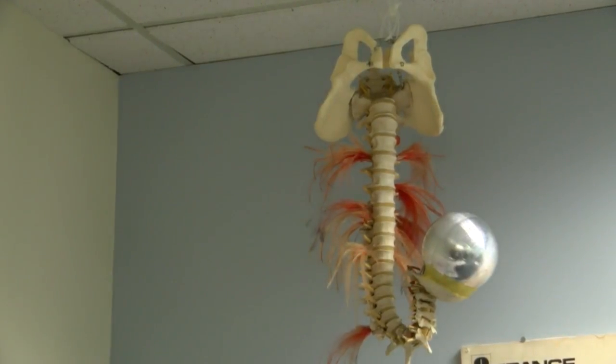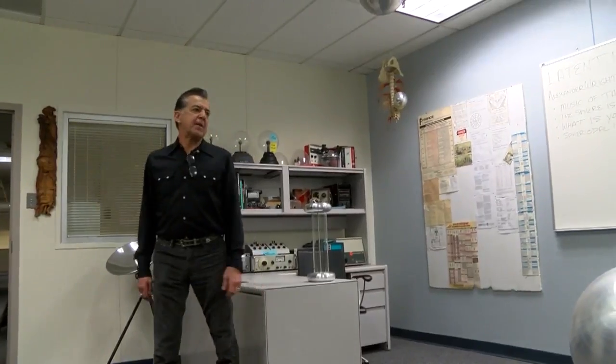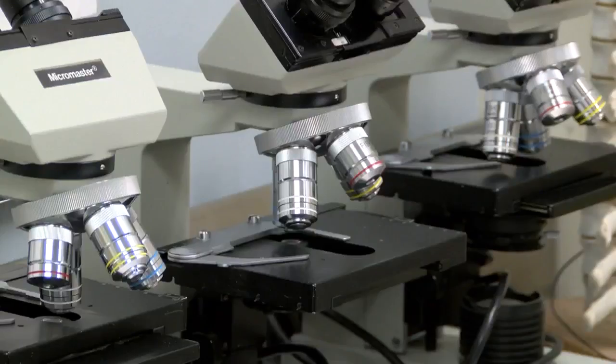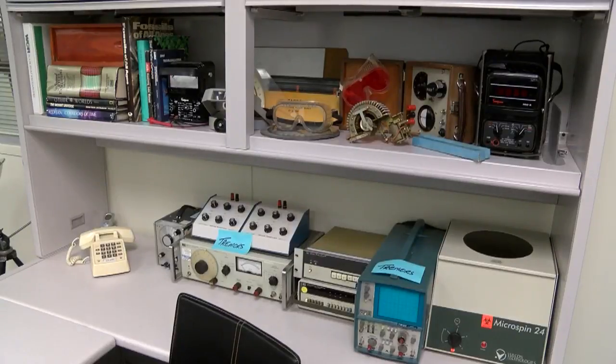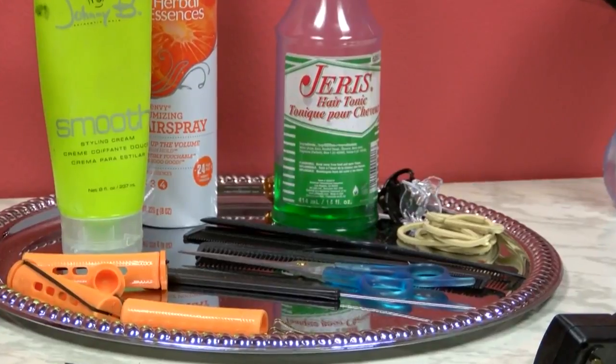Pretty much anything in the building is available to rent. Mark Duran works for CNM — we call this the Mad Scientist Room — and manages their ever-growing prop warehouse. They've actually rented quite a bit of these kinds of things, both to Roswell and others. Most of these props came from CNM classrooms, like their science and cosmetology programs.